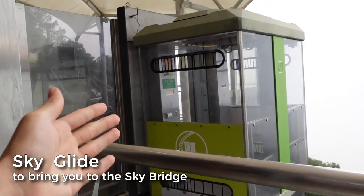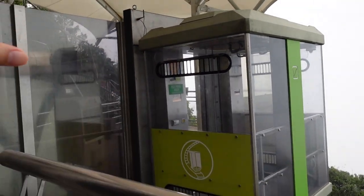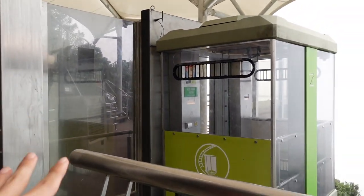Now we are using a separate lift called the SkyGlide — this is like a rectangular lift to bring us to the SkyBridge. So this costs an additional amount.